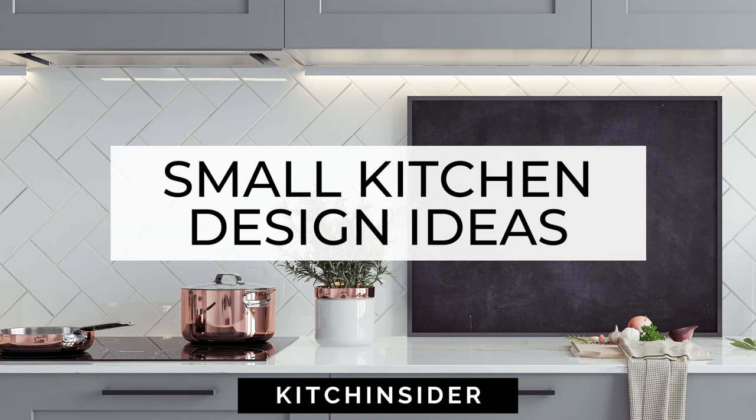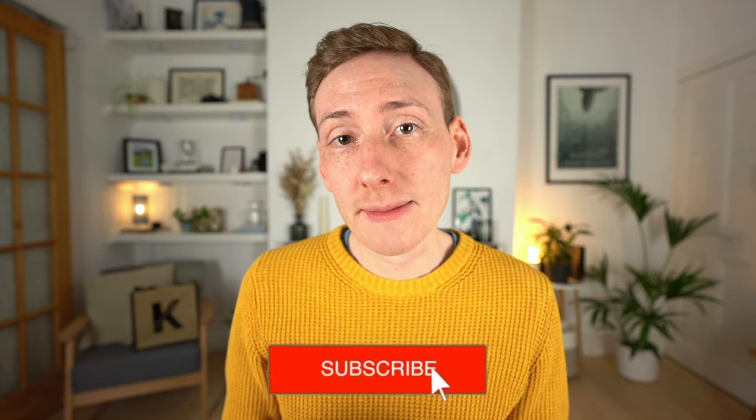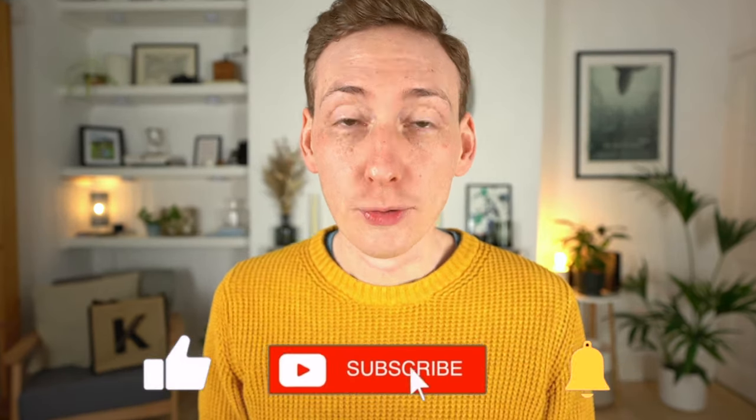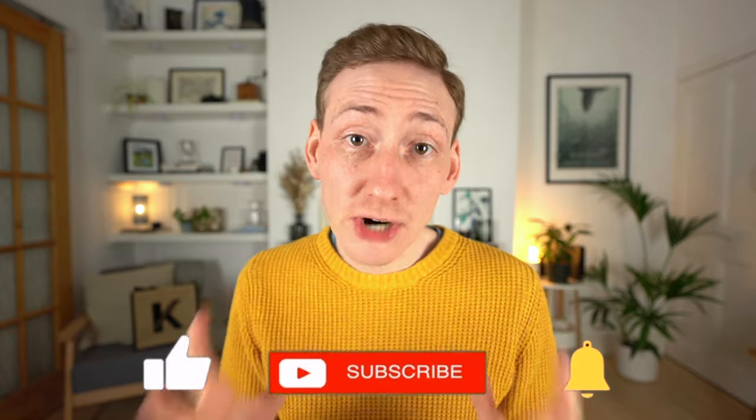Hi, I'm Michael from Kitchen Cider. Welcome to the channel. In this video, I'm going over some practical kitchen design tips to help maximize your small kitchen. I'm not talking about color schemes or keeping things light to help make your space feel bigger — although yes, that does help. These are more practical things to help get more workspace and storage out of a small kitchen.